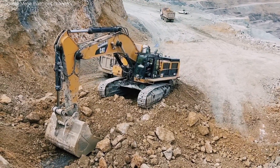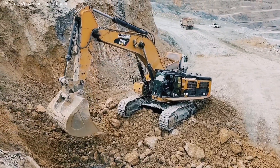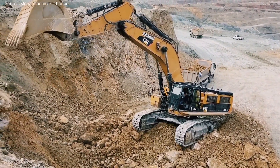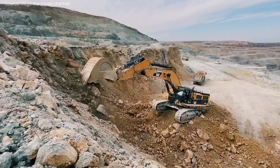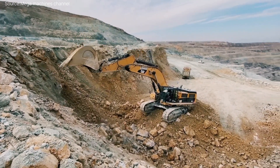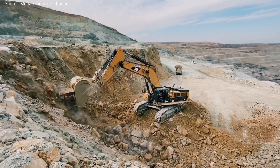But the CAT 395 isn't just about brute force. It's packed with smart technology. Using integrated systems like CAT Payload, Grade Assist, and Defense, it allows operators to dig with precision while reducing fatigue and improving productivity. These features are all about doing more with less effort, winning for both operator comfort and business performance.